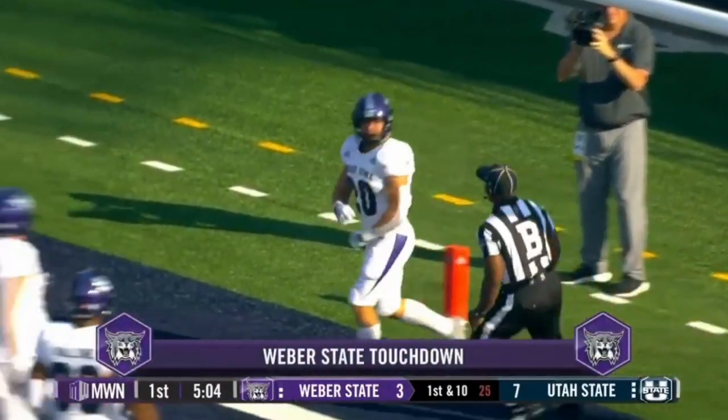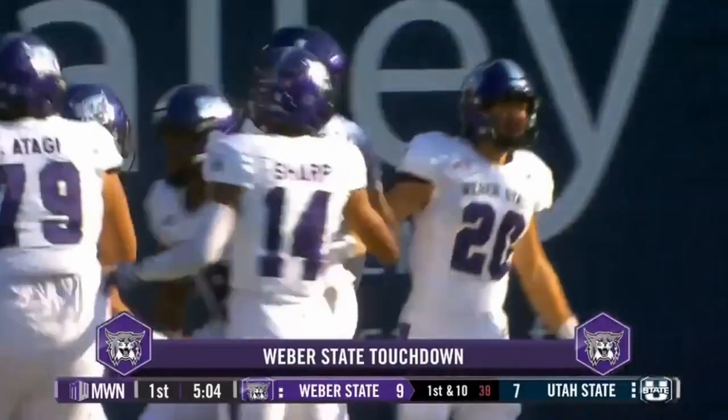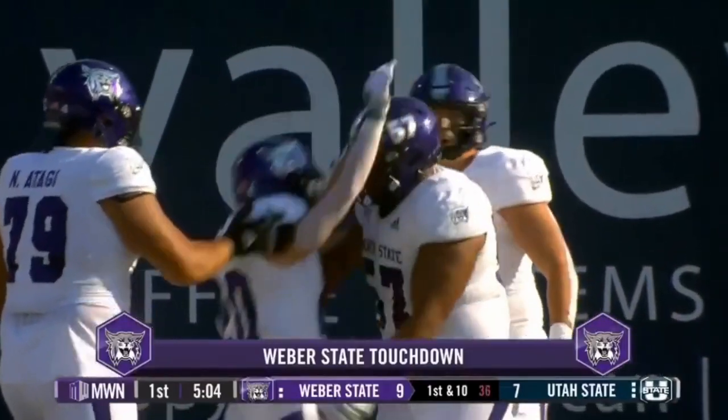Five, four, three, two, one — touchdown, Weber State. And the Wildcats just need two plays to take the lead right back against Utah State.